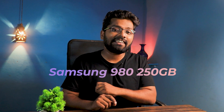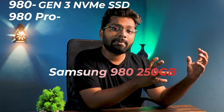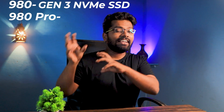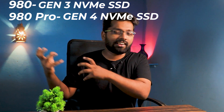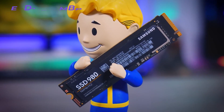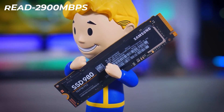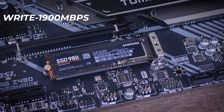Next is the Samsung 980. There are two models — the 980 and the 980 Pro. The 980 is the cheaper version with slightly lower read/write speeds, while the 980 Pro is a Gen 4 NVMe SSD priced a bit higher. The Samsung 980 has read speeds of 2900 mbps and write speeds of up to 1300 mbps, which is really amazing.